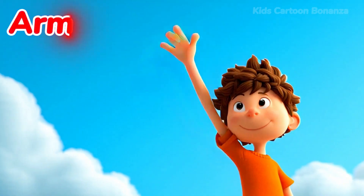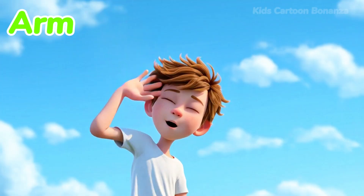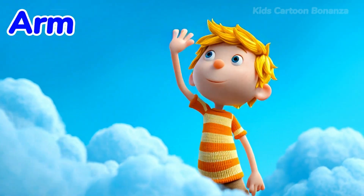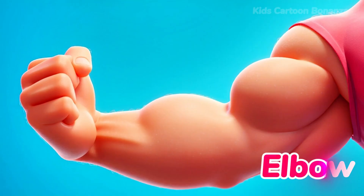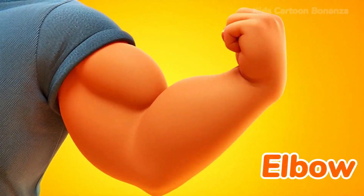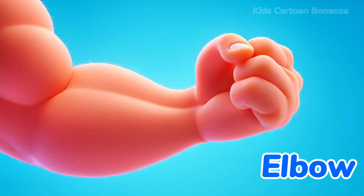Number 19 is the arm. You have two long arms. They help you lift things, hug your family, and swing on the monkey bars at the playground. Can you wave your arm? Number 20 is the elbow. The elbow is the hard, pointy part in the middle of your arm. It's like a hinge that lets your arm bend so you can touch your face. Can you say elbow?